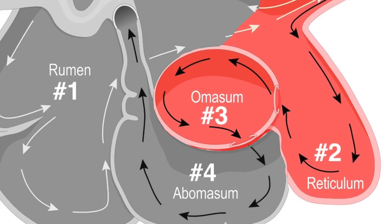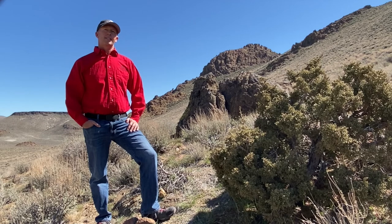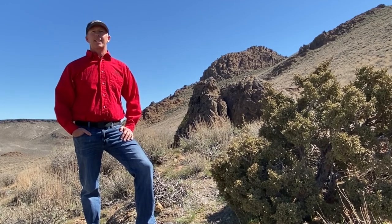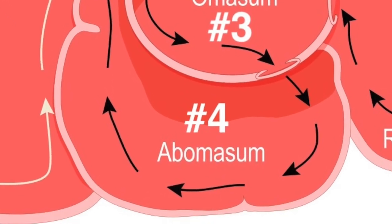This chamber keeps the particle size as small as possible in order to pass into the abomasum. This is the gastric compartment of the ruminant stomach. This compartment releases acids and enzymes that further digest the material passing through. This is also where the ruminant digests the microbes produced in the rumen.